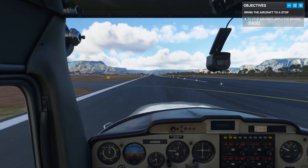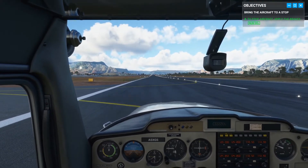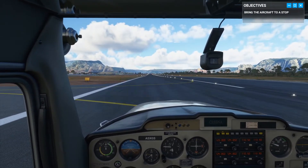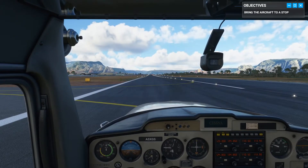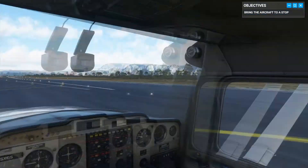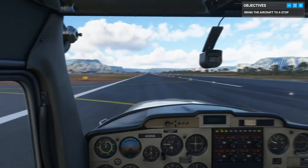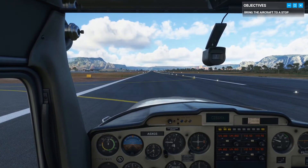Not quite on the centerline, but we're down safely. Great job. As they say, any landing you can walk away from is a good landing — but if you can use the plane the next day, it's an outstanding landing. Landings can be hard even for seasoned pilots, trust me. Don't hesitate to practice — after all, that's what we're here for.